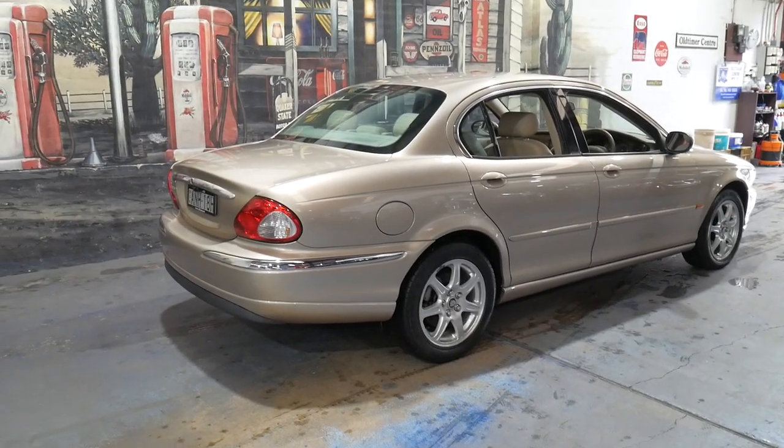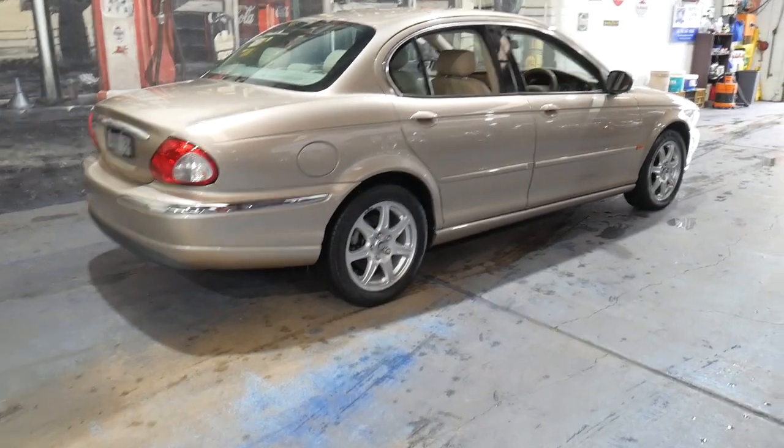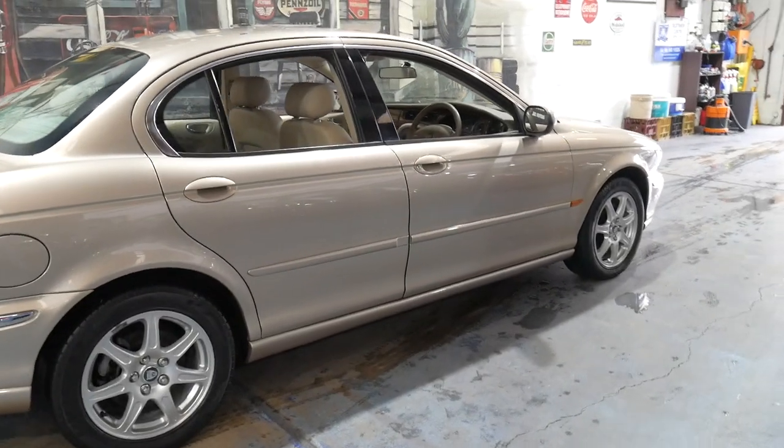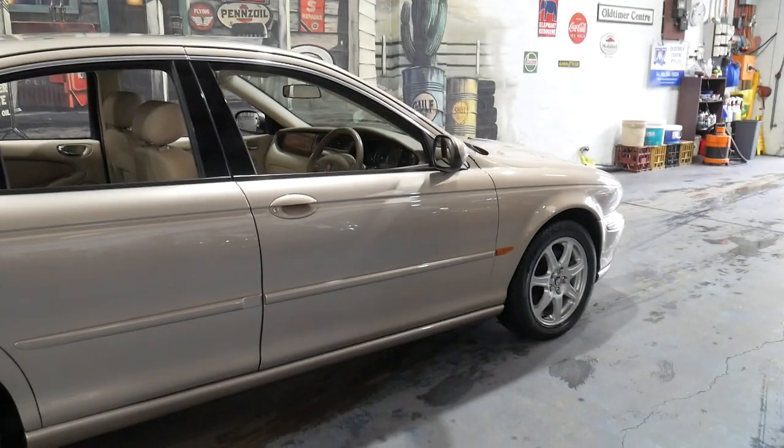If you have any specific questions about the car you can always contact us. You can ask for me — I'm Phillip, I've driven the car. We're contactable on 956999, area code 02.